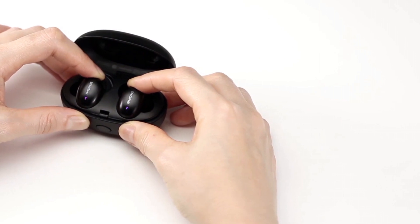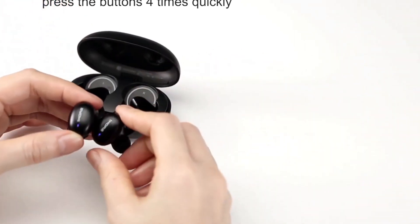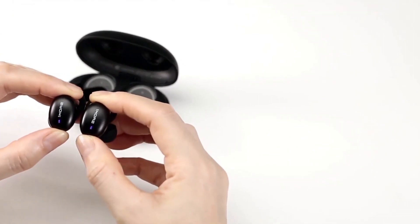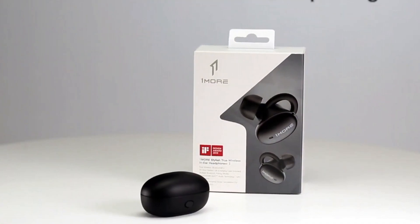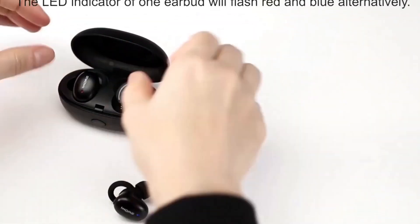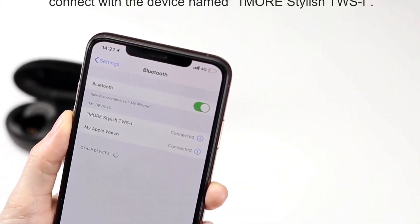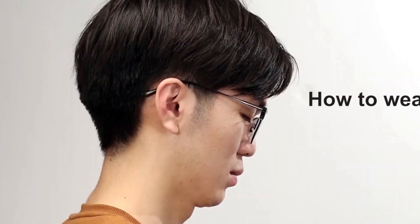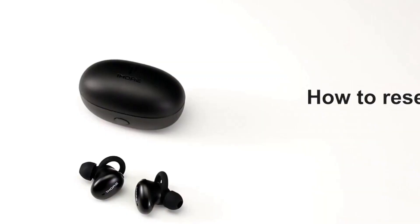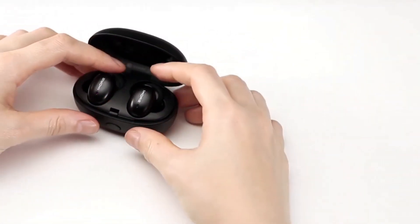The 1More Stylish Earbuds are ergonomically designed to provide a comfortable and secure fit, making them ideal for workouts, commutes, or long listening sessions. The touch controls offer easy playback, call management, and access to your voice assistant without reaching for your device. These earbuds are equipped with an IPX5 water and sweat resistance rating, providing durability for active use. The portable charging case offers multiple recharges, ensuring you stay connected throughout the day. Enjoy up to 6.5 hours of playtime on a single charge, extendable to 24 hours with the charging case, plus a fast charge feature that provides 3 hours of playback with just 15 minutes of charging.